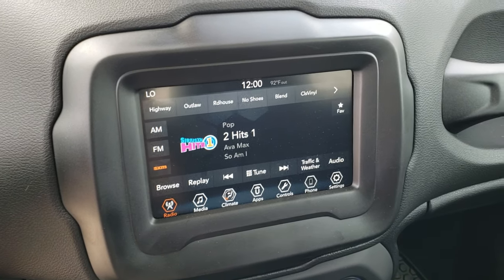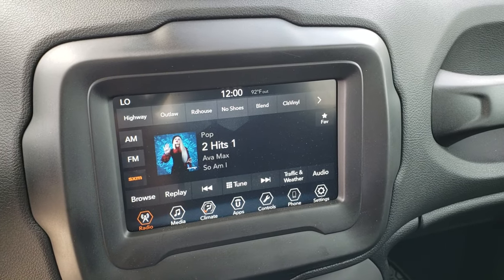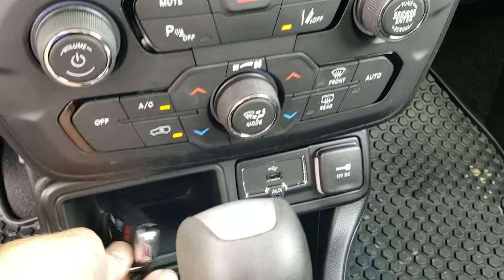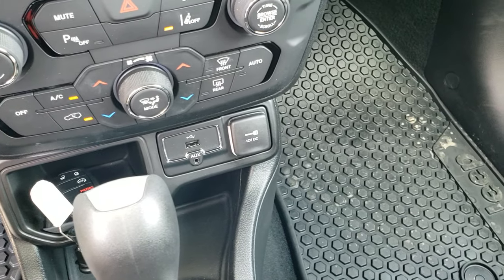It also has Bluetooth, and this is also where your backup camera shows up. This one also has Android Auto and Apple CarPlay capabilities. Dual climate control, remote start, and the 9 speed automatic transmission. Aux and USB jack.